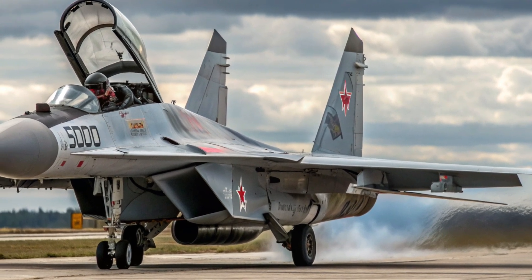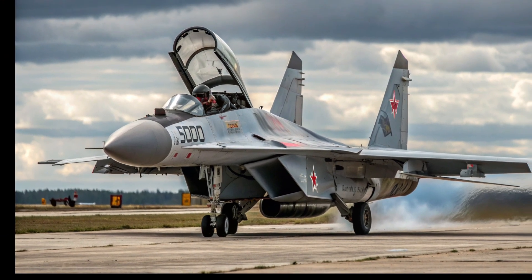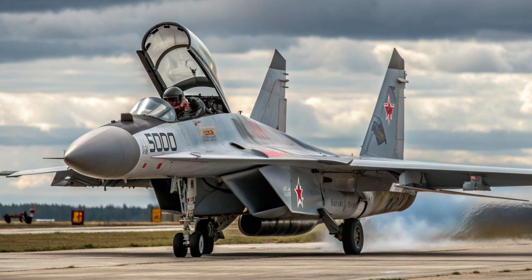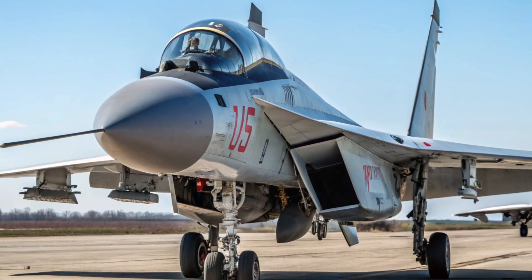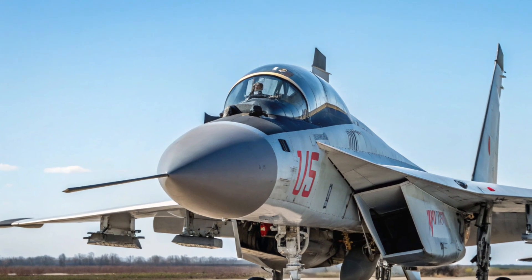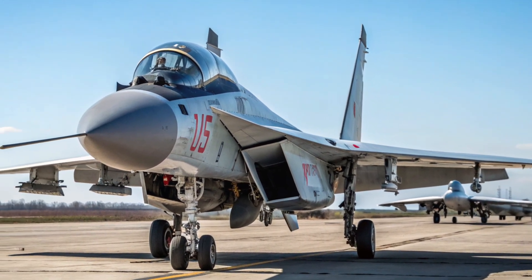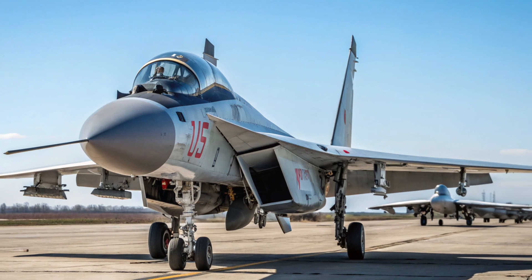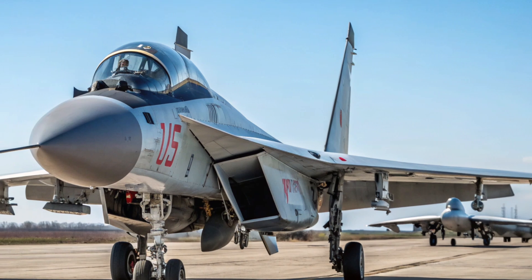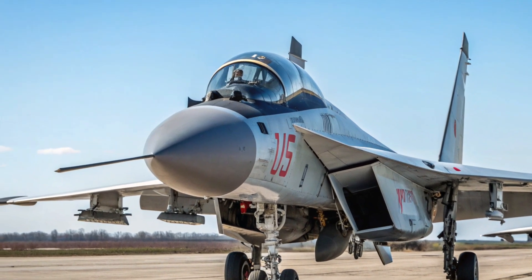Even today, the MiG-31 remains in service with the Russian Air Force, having undergone several modernizations. The MiG-31BM variant is equipped with advanced avionics, modern radar, and improved weapons systems, ensuring it remains relevant in modern aerial warfare. Its unmatched combination of speed, range, and radar capabilities continues to make it one of the world's most powerful interceptors. The MiG-31 stands as a testament to Soviet engineering — a machine built not only for speed but also for endurance, precision, and dominance in the skies.